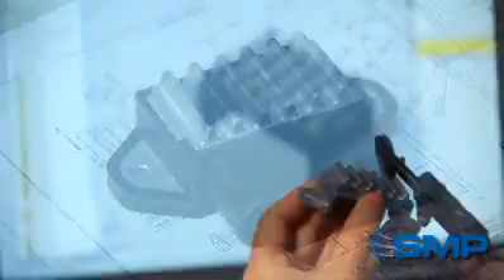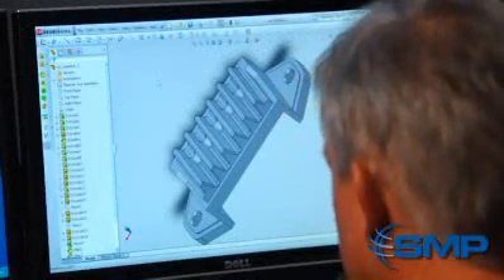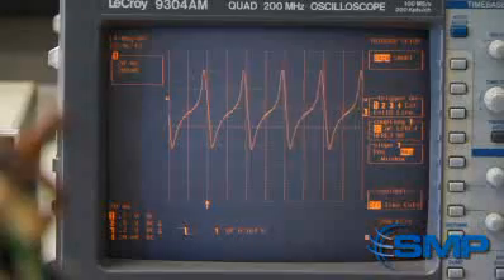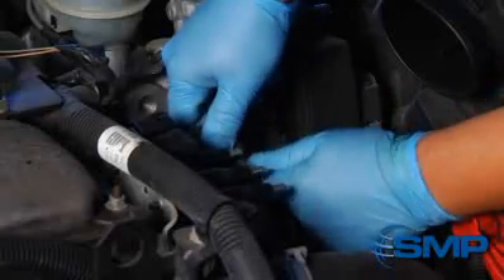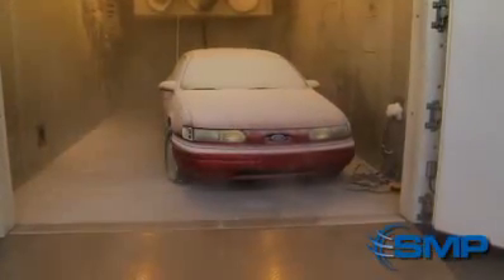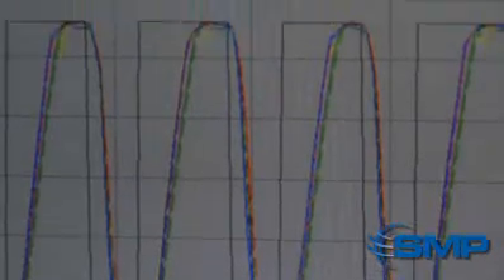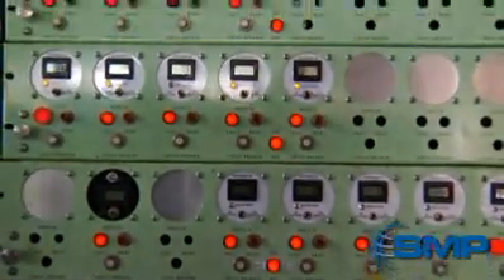Our process begins as our engineers refine or improve existing module designs. In our product development laboratory, we subject each prototype to extreme testing, beginning with an intense electrical current. We install the prototype on a vehicle and drive for 10,000 miles, then expose it to temperatures ranging from negative 40 to 125 degrees Celsius for up to one month. This process is repeated up to five times.